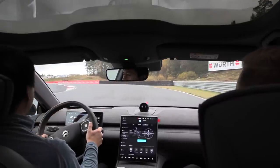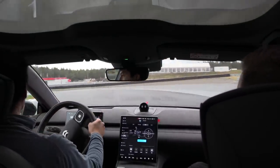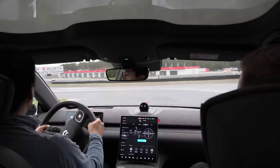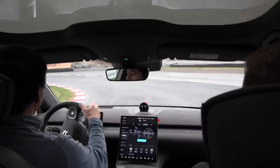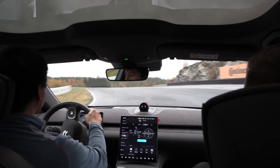Bear in mind that the car might be a little bit heavy with passengers. The steering wheel is very easy — it's been set to be very comfortable, at least the steering wheel.